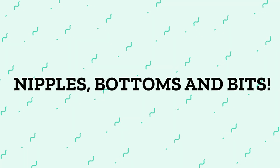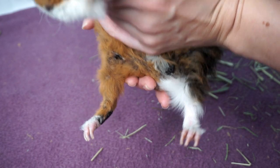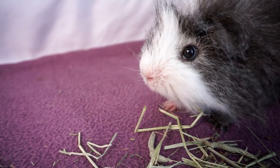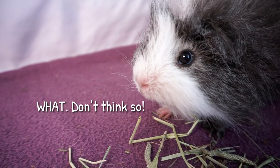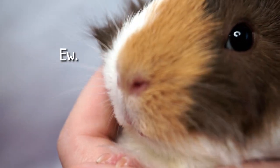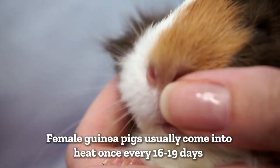Both male and female guinea pigs have two nipples, and sometimes these can grow lumps, so make sure it's smooth and flat underneath the nipples. For both males and females there shouldn't be any swelling or bad-smelling discharge from their genitals. Females might swell a little when they come into season, but it's normal for them not to bleed. In general the bottom region should be dry — if it's constantly wet that might indicate a problem with the bladder.